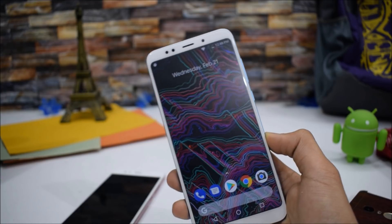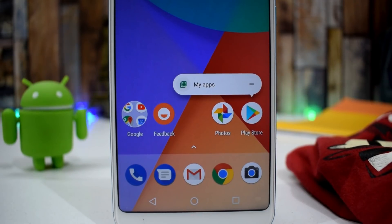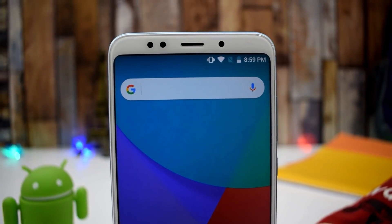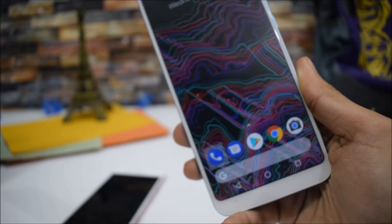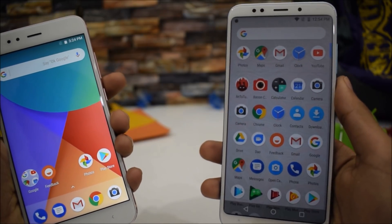For those asking if this firmware works on the Redmi Note 5 Pro — right now there is no ported firmware available for the Pro variant, but in the future, yes. I'll be getting the Redmi Note 5 Pro in a few days, and as soon as developers port the Android One firmware to it, I'll make a video showcasing it as soon as possible.